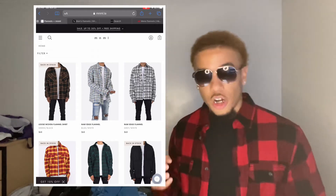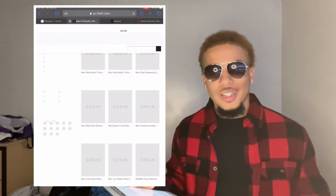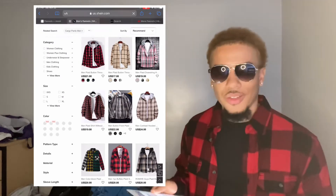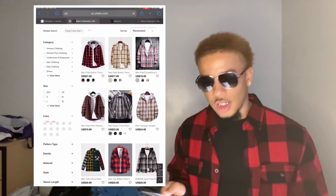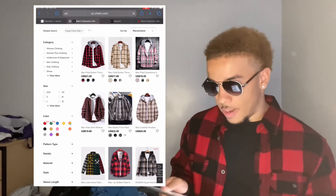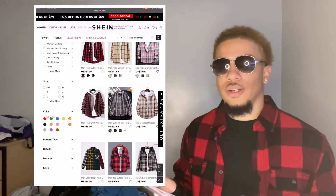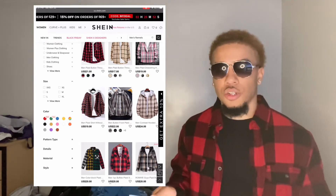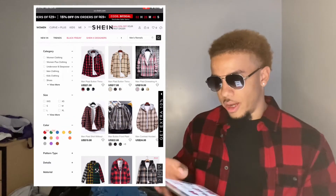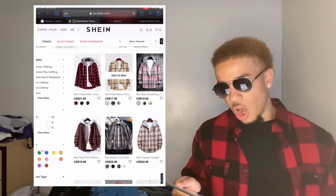The third place we got today is SHEIN. Everybody knows what SHEIN is — it's a website that sells trendy streetwear clothing for a cheaper price than most places. They have a bunch of good flannels; some are actually sewn onto jackets or hoodies, which a lot of people like. But if you're like me and you want to get your own hoodie and put a flannel over it, they have that too. As you can see up top, they have a bunch of options and at the bottom you can see different color circles — just click the color and it'll change.